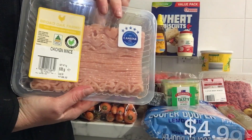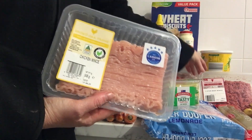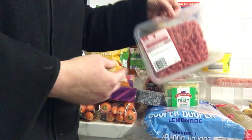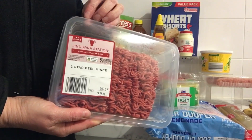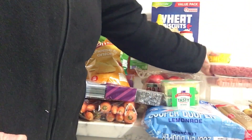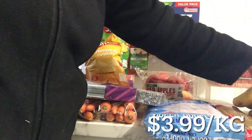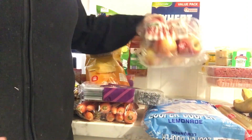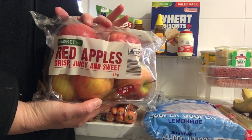I got some chicken mince — I'm going to use this as part of meal planning, and it's cheaper than what I can get at Coles even with some markdowns, so that's a bonus. I also got two-star beef — I could have got three-star but went with two for now — probably for a bolognese for the meal plan. I got bananas at $3.99 a kilo, and a pack of red apples which will be a base for a dessert in the meal plan video.